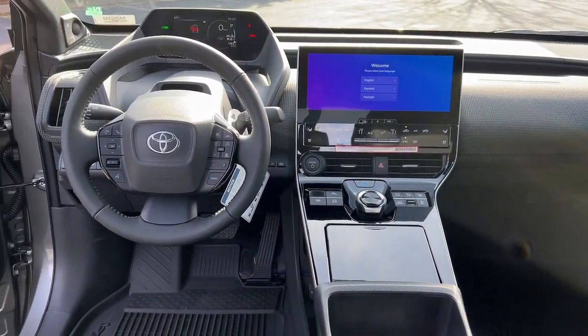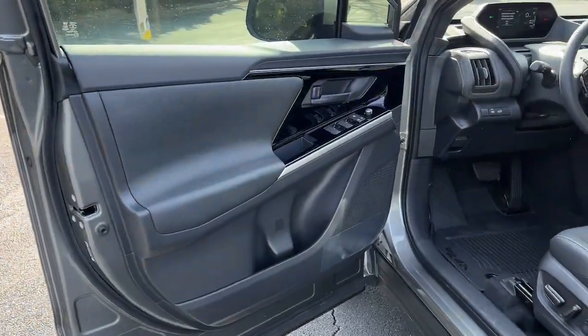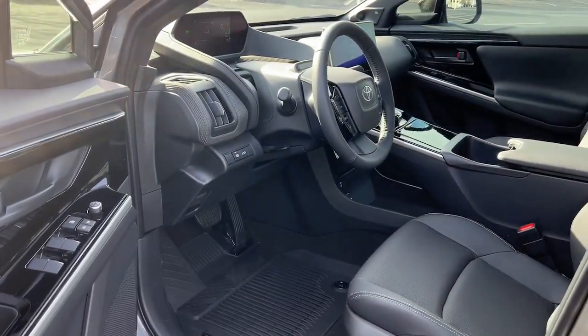Build a brighter, cleaner future in this efficient BZ4X. Come in for a road test — our team will make it the best part of your day.